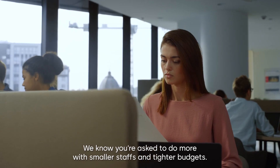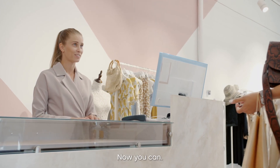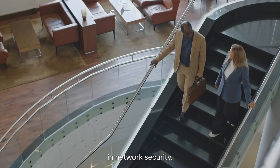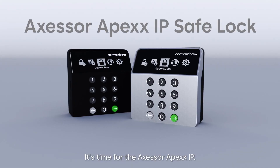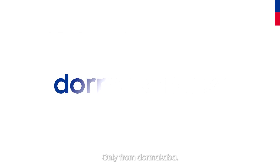We know you were asked to do more with smaller staffs and tighter budgets. Now you can. It's time for the next step in network security. It's time for the Accessor Apex IP. Only from Dormacaba. For every place that matters.